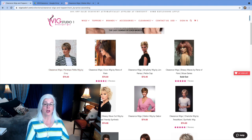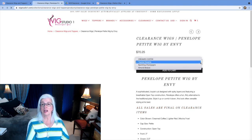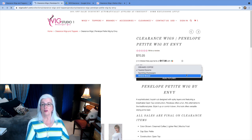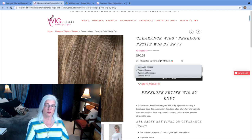Let's say it's this wig right here, Penelope. I'll right-click on it, open it in a new tab, and see what color she's in. In this case, she's available in four colors: creamed coffee, toasted coffee, sparkling champagne, and almond breeze. None of those are in the silver-gray-white family, so I'm done with that one.